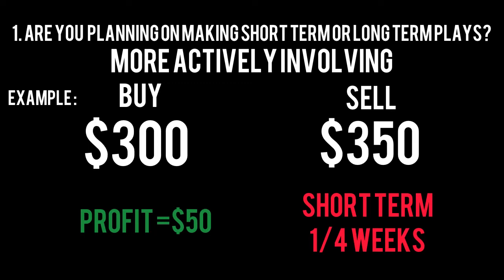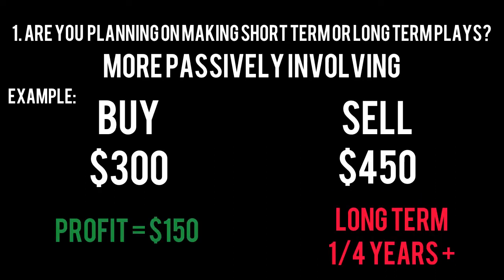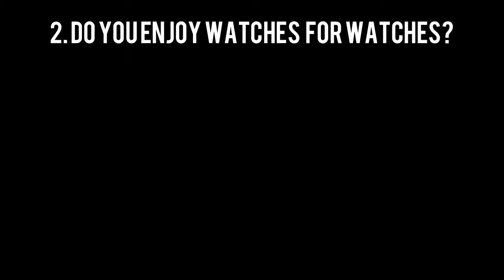Okay, so you want to buy and sell watches. I think it's important to answer a few implied questions before you jump in. Question one: are you planning on making short-term or long-term plays? Differing strategies apply for different time frames. If you're looking to buy a watch for $300 and sell it the next day for $350, this is a short-term play. Long-term plays are examples such as buying a $300 watch, storing it for two years, and potentially selling it for $450 or more.